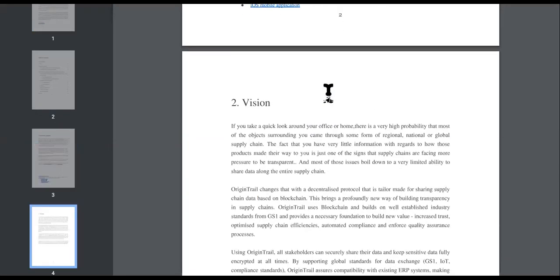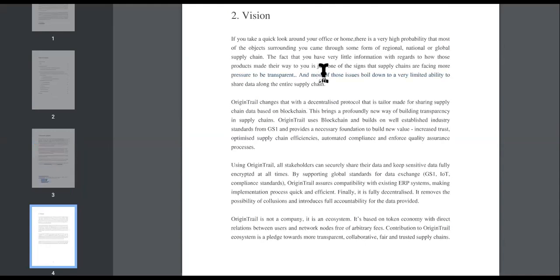You want people to have a vision — without a vision, the people will perish. The white paper says if you look around your office or home, there is a very high probability that most of the objects surrounding you came through some form of regional, national, or global supply chain. The fact that you have very little information about how those products made their way to you is just one sign that supply chains are facing more pressure to be transparent. Most of these issues boil down to a very limited ability to share data along the supply chain. They have a movement — they want you to know where everything is coming from.